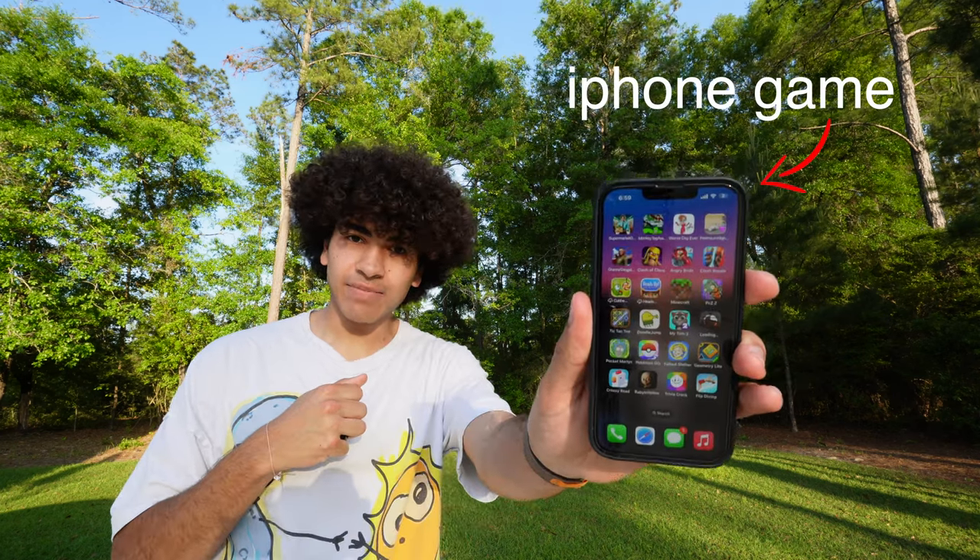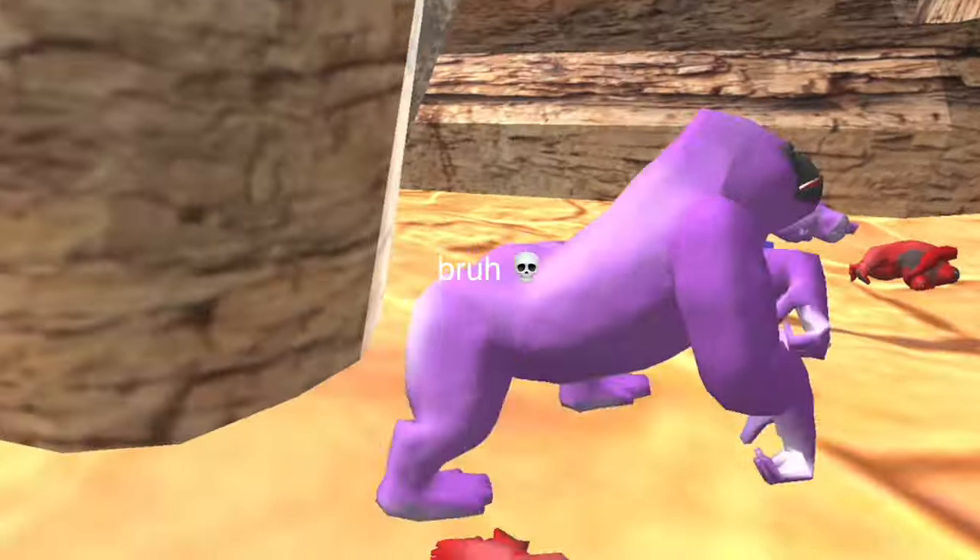Did you know that anyone can make an iPhone game? It doesn't even have to be good. You could just make the most unfun game and put it on the app store — even something like Big Booty Cheek Monkeys. So today I'll be downloading some of the worst rated iPhone games and we're gonna see if they're any fun.